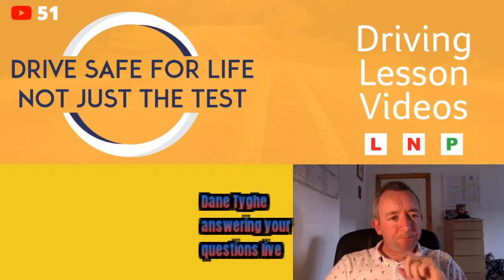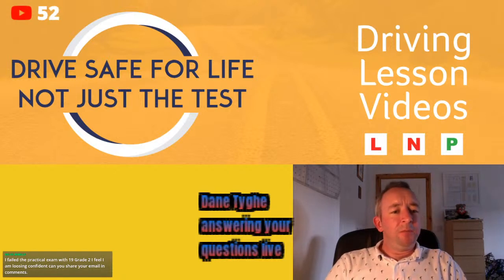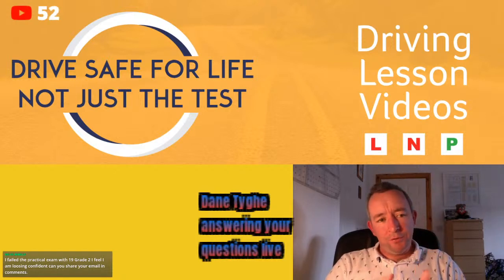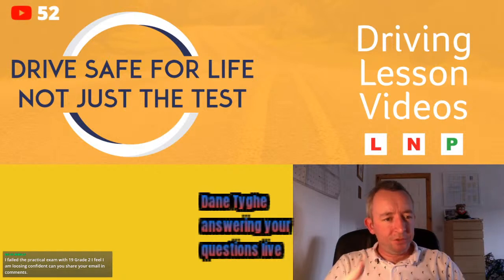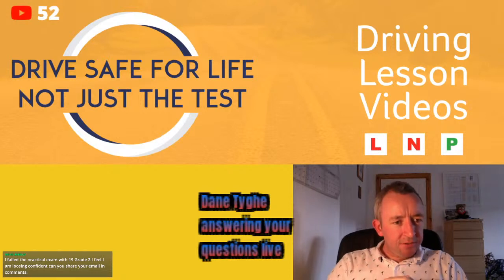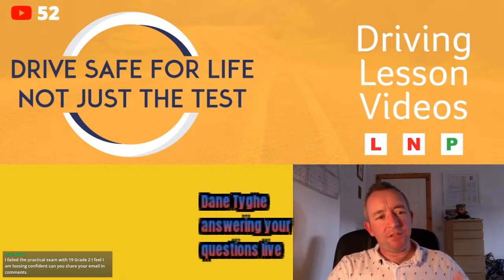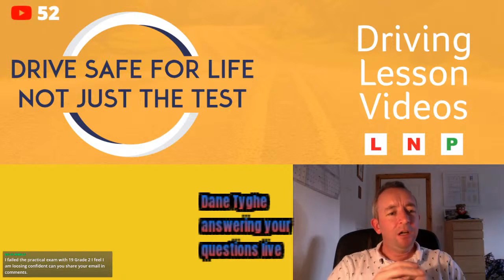Tomas H asks: are tests still about 40 minutes or have they been shortened? No, I don't think they've been shortened or lengthened — they're still about 40 minutes, sometimes a little less, sometimes a little more depending on traffic. Some people might get held up on the reverse around the corner during busy school traffic. It might be slightly longer now with the extra sanitising and face mask checks.